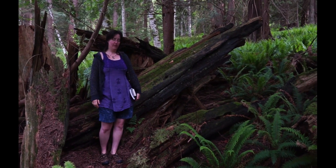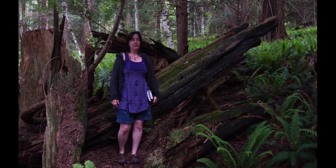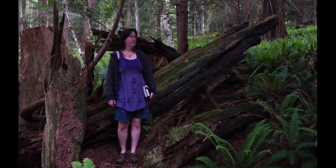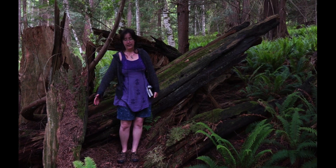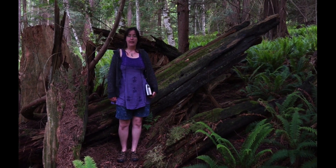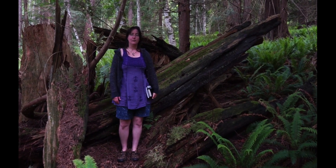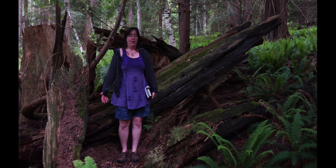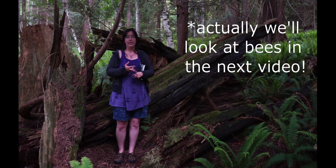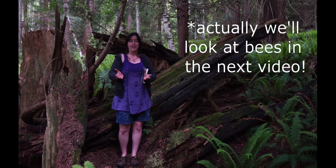Welcome back to Outdoor Exploration. I'm Emily, and today I've decided to go looking for some invertebrates — arthropods mostly. Invertebrates are basically animals with no spine, and mostly that means insects, but there are so many others as well. I'm just out looking for them today. For sure I'll show you some bees — I assume — and hopefully slugs, beetles, millipedes. I don't know what we'll see.